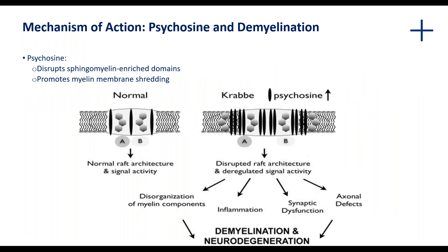Looking at the mechanism of action and focusing first on membrane structure: under normal conditions, sphingomyelin-enriched microdomains are found on neurons and on oligodendrocytes. These microdomains or rafts assist in compartmentalization of signaling activity, which is needed for synapse formation, synaptic transmission, neuronal differentiation, and normal glial-neural interactions.